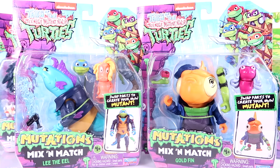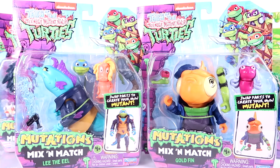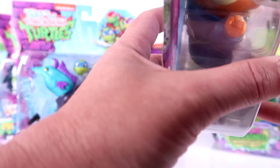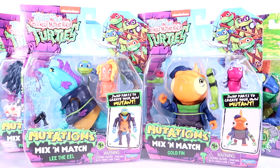I'm also very excited about Goldfin and Lee the Eel from the Tales of the TMNT series. They also have the mix-and-match feature — Goldfin just comes with a random turtle foot and a turtle arm, which looks horrifying. I believe the eel has a Leo head in there. Unfortunately, I could not find the third member of the gang, Mustang Sally. He's been the hardest one for me to find locally, even with giant displays at Walmarts crammed with these figures. I'll track him down eventually.